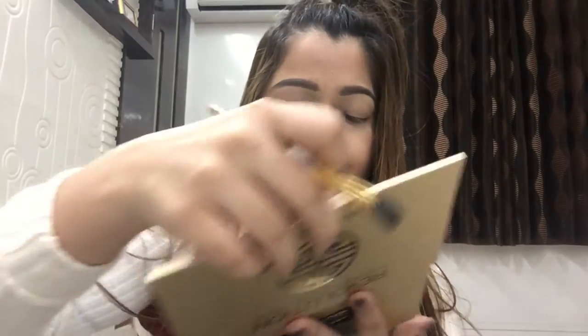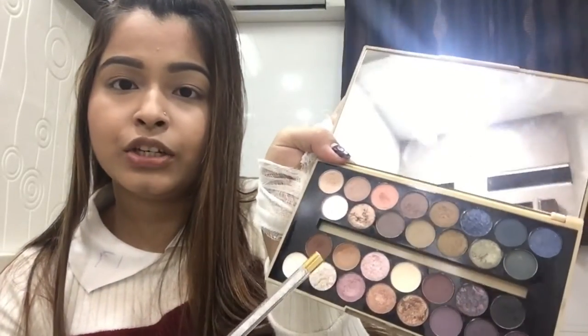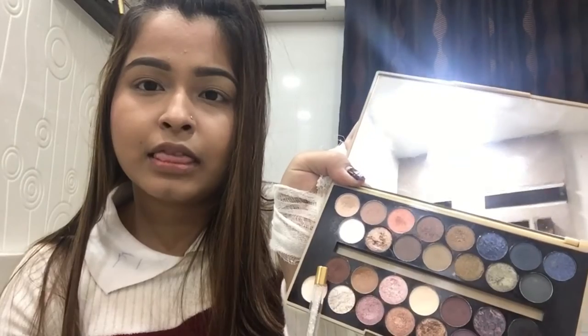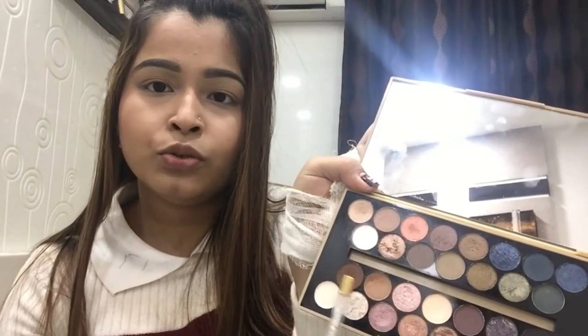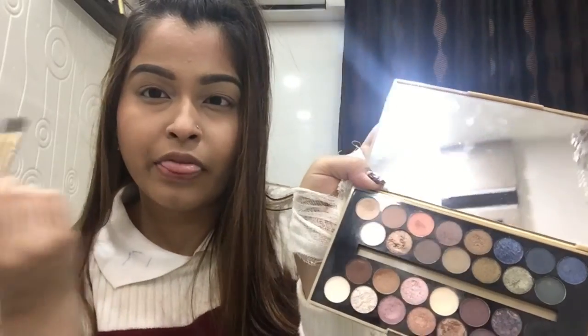For my eyes I'm gonna use only one palette which is by far my favorite — it's the Makeup Revolution London Fortune Favors Brave palette. This palette is a collaboration with a British Beauty Blogger. It has gorgeous shades — a light brown, and these two right here are my favorites, plus this peach shade. I'm gonna use these three shades a lot today, and also this shade for the inner corner.